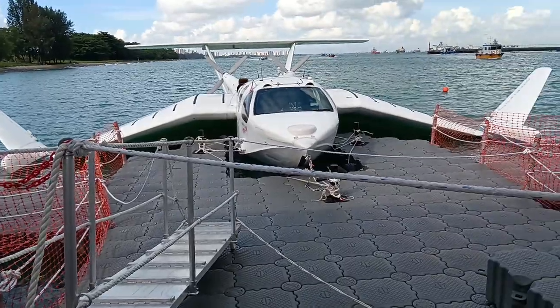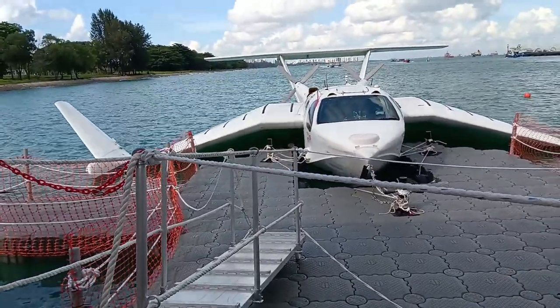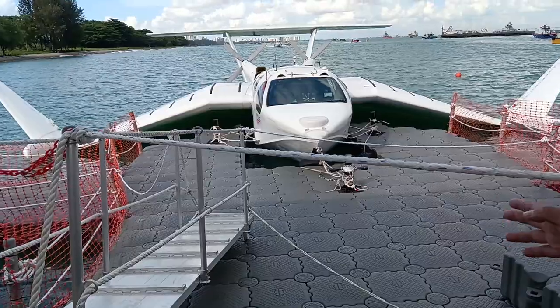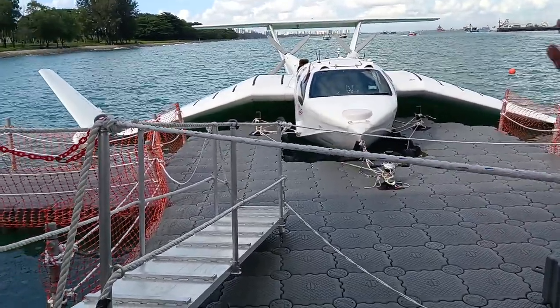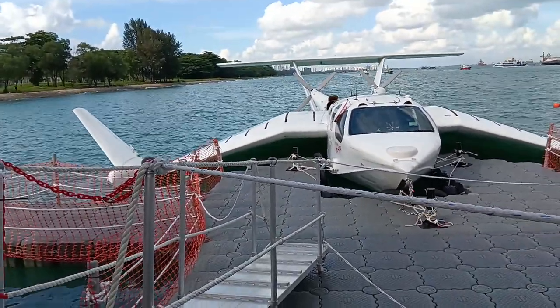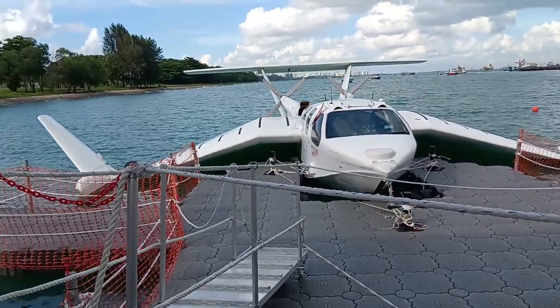Regarding the flight path — this is not going to be classified as an aircraft. It's going to be classified as a marine craft. So it will adhere to the so-called sea-bearing rules. You will have your AIS system and you will talk to other boats. MPA will be tracking the movement of these vessels, like all other marine vessels in the region.